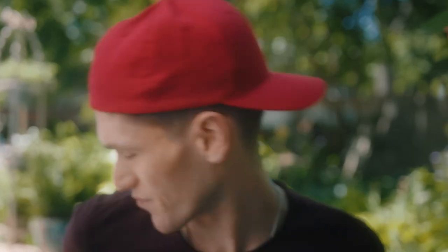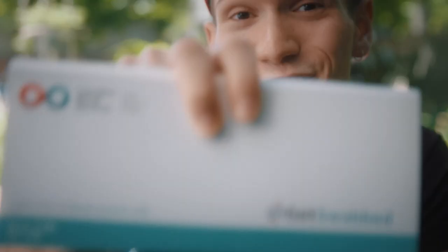Registering to become a stem cell donor is super easy. Check this out. You just hop online and click this button and... Done! Once you've finished, you'll receive your cheek swab kit in the mail.